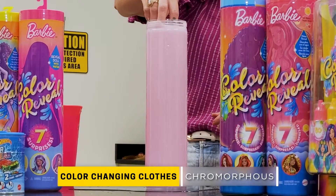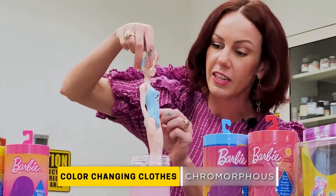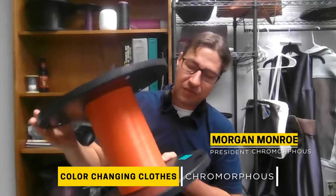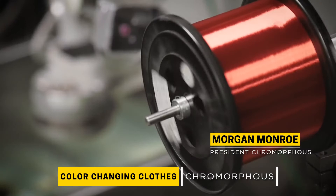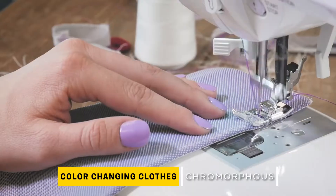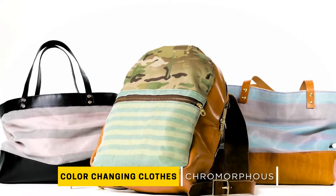Using a material similar to the color reveal Barbie we first told you about on season one of The Circuit, they can make this bag look like this. This is what we make — a big spool of actual fiber. You'd hardly even know that there was a copper wire in here. Chromorphous creates all types of products with their materials, from furniture to bags and even dresses.